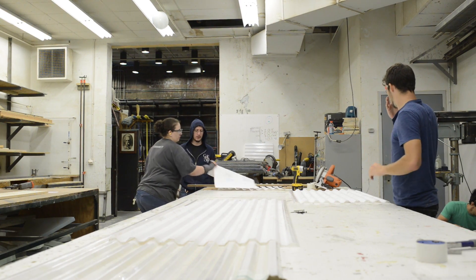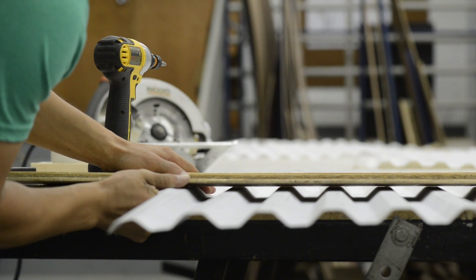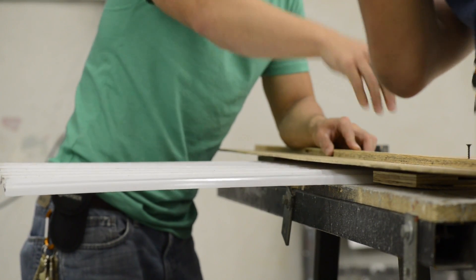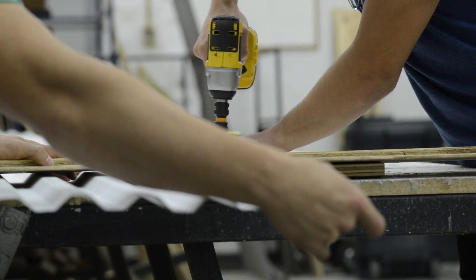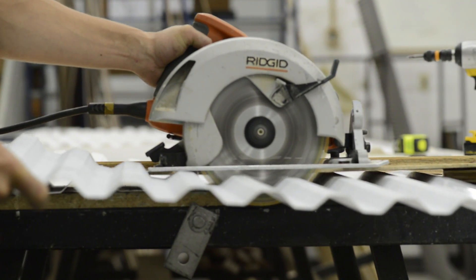What we have working on right now are a series of flats — basically theatrical walls that are going to go up as part of the set. The idea is that they're covered in this wavy plastic that's going to get this really cool paint treatment that looks all drippy and runny. Really, really cool.